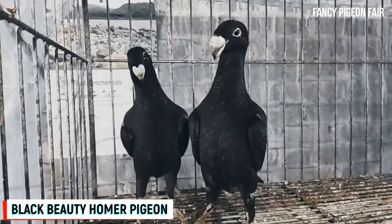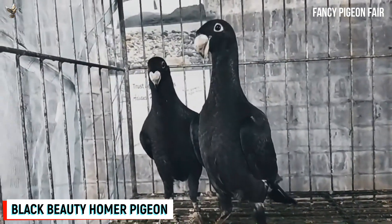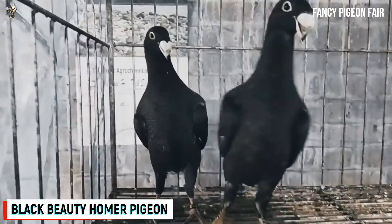This pigeon breed appears in many other colors and patterns, including self in black, grilled, beard, burles, checkered, white beard, red, yellow, and others.